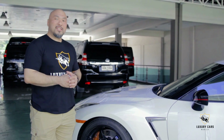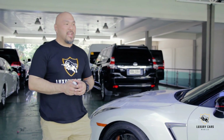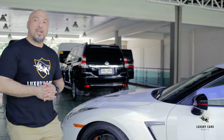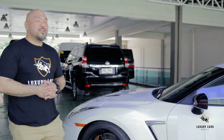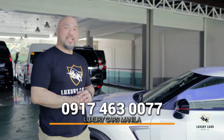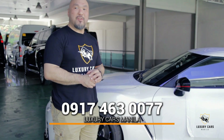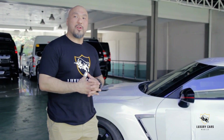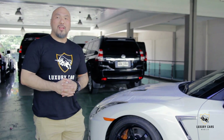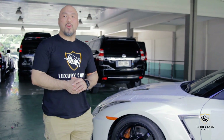We are offering this here at Luxury Cars Manila. We're the exclusive seller of this vehicle, representing the owner. If you guys are interested, please give us a call at 0917-463-0077. If you're looking for other luxury cars or supercars, give me a call — I'd be more than happy to show you your options.